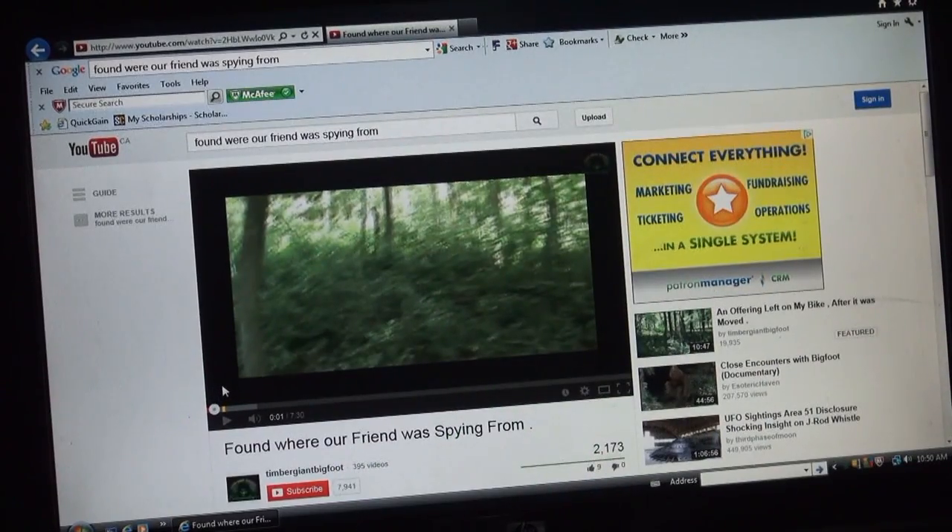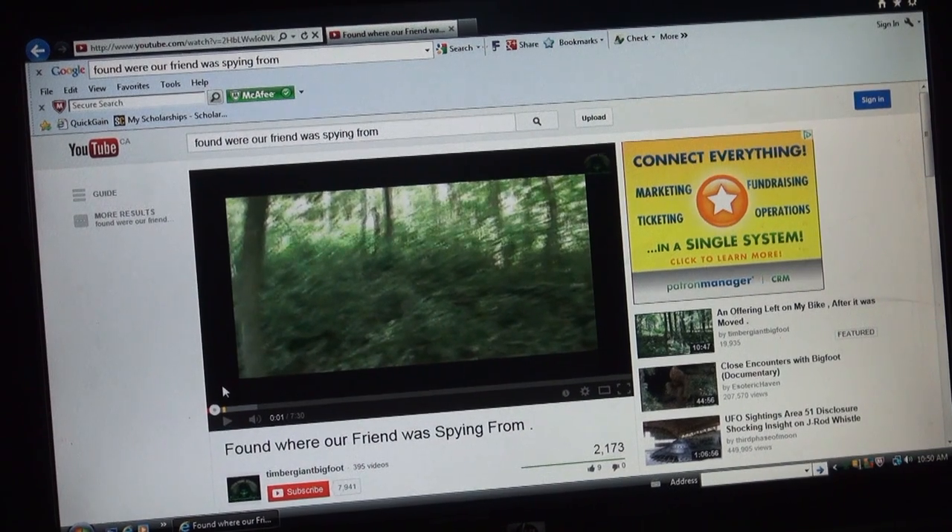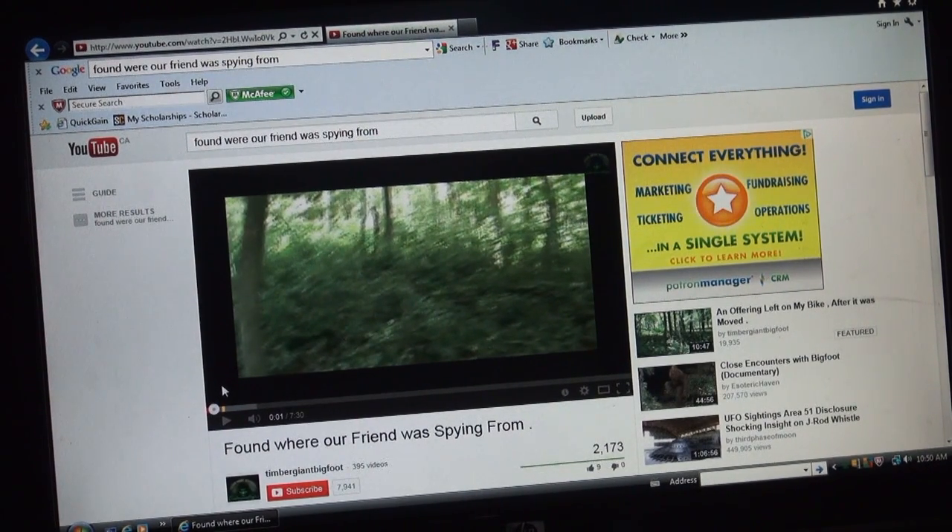Hey everybody, it's Timber Giant Bigfoot. This is video 3 of the narrative, a short narrative series that I'm doing explaining where to look in some of these videos for people to see the point of interest or a possible creature that's been captured in the video. I'm taking the videos that are most asked about and this is actually video 3.